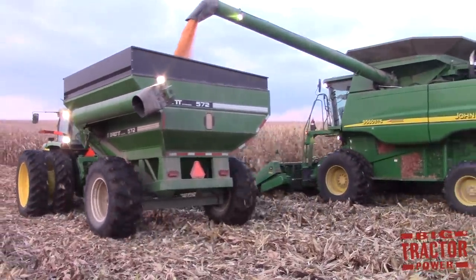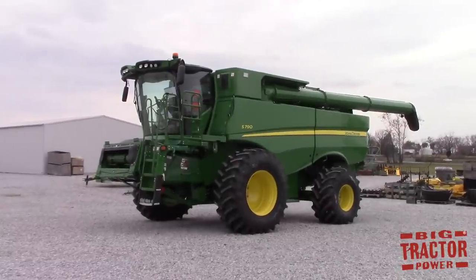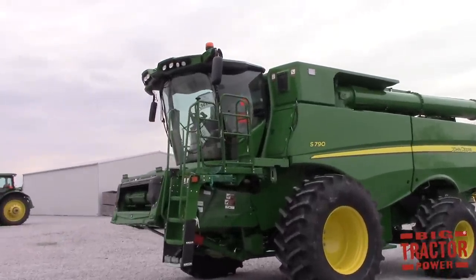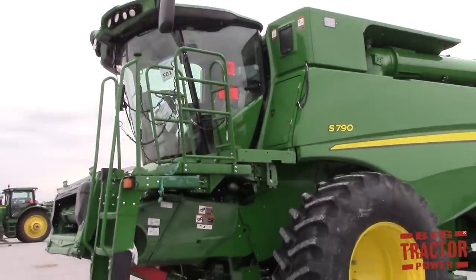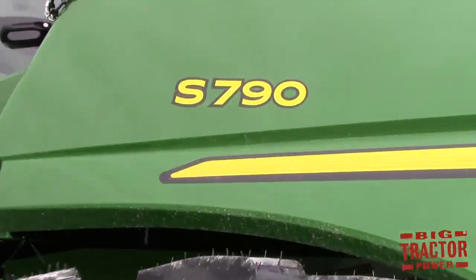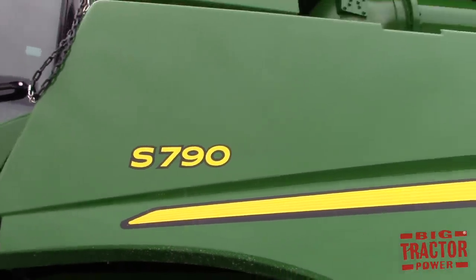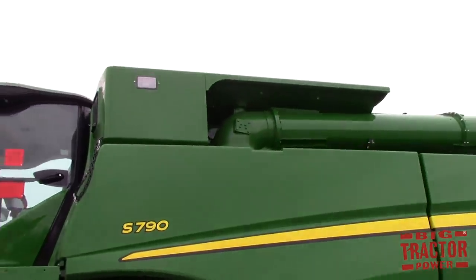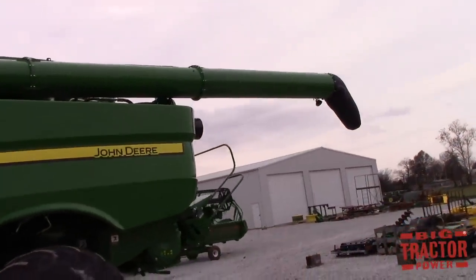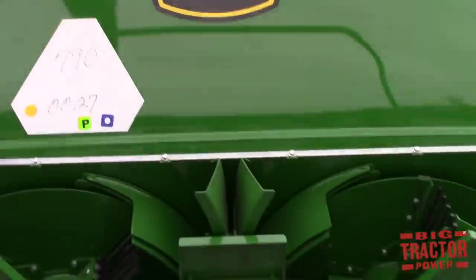Big Tractor Power has filmed a lot of classic machines in 2017, but we're also looking forward to the new 2018 models just starting to arrive at local tractor dealers here in western Kentucky. One of those is an all-new 2018 John Deere S790 combine that just arrived at Hudson Equipment in Hopkinsville, Kentucky. This Class 9 machine is the largest combine produced by John Deere currently, featuring a 543 horsepower engine and a 400-bushel grain tank. We're looking forward to filming this S790 harvesting winter wheat here in western Kentucky in June of 2018.